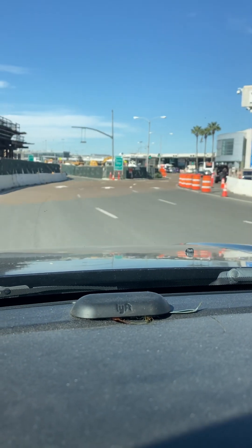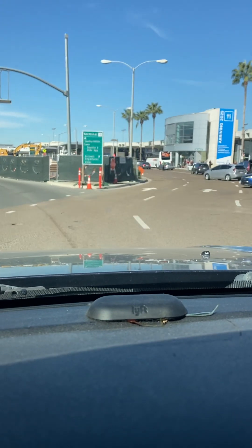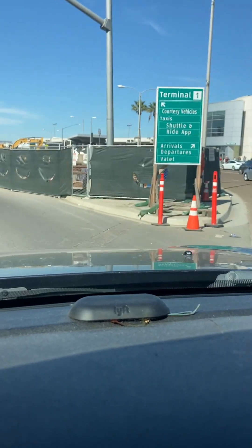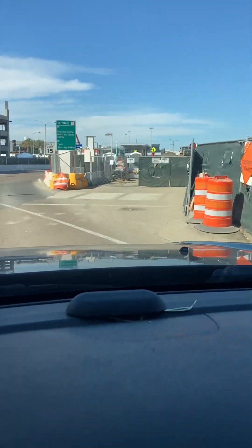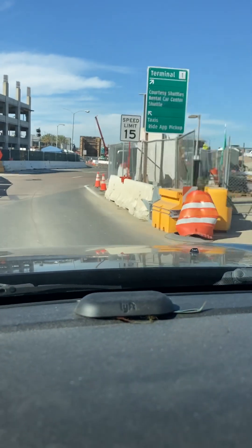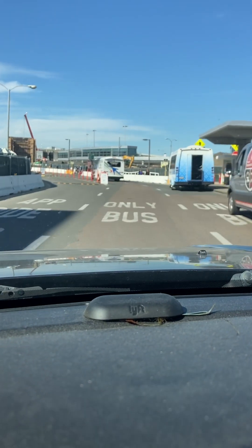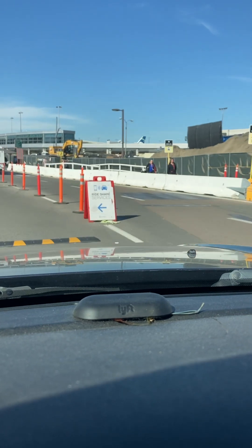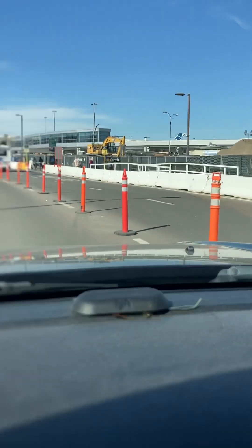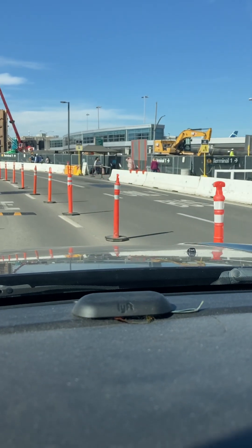Take a slight left, then take a slight right. Take a slight right, then take a slight left. Take a slight left, then the pickup will be on the left. In 250 feet, the pickup will be on the left.